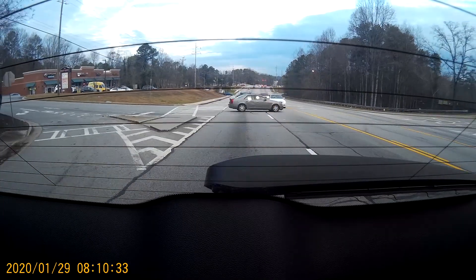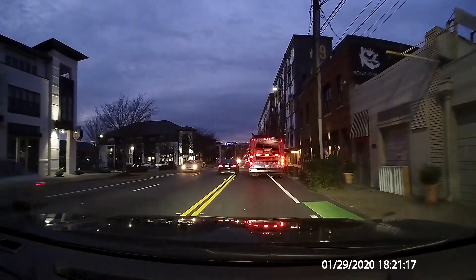Look out! That car cut across the double yellow line to pass the bus.